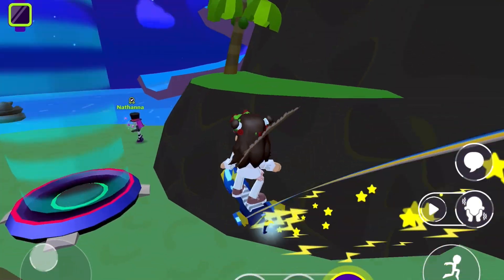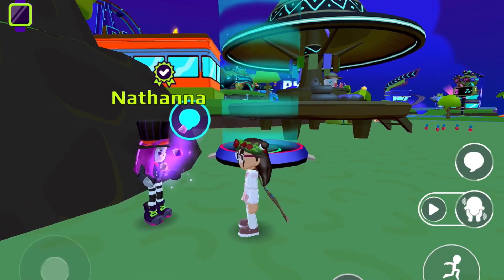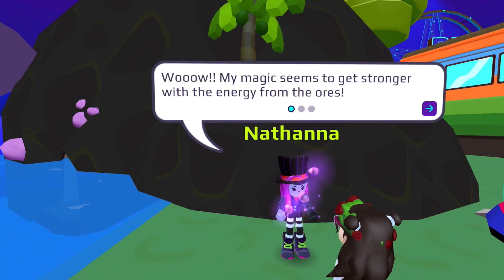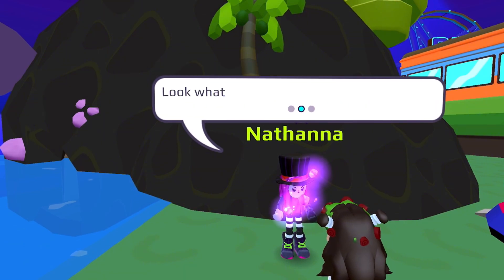Whoa, is that an admin in my server? Let me check. Oh, it's just an NPC. Wow, my magic seems to get stronger with the energy from the ores.